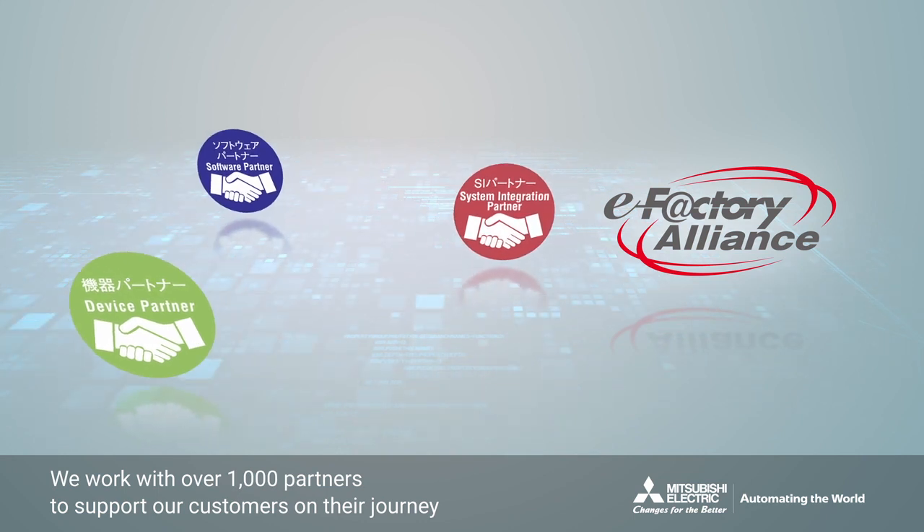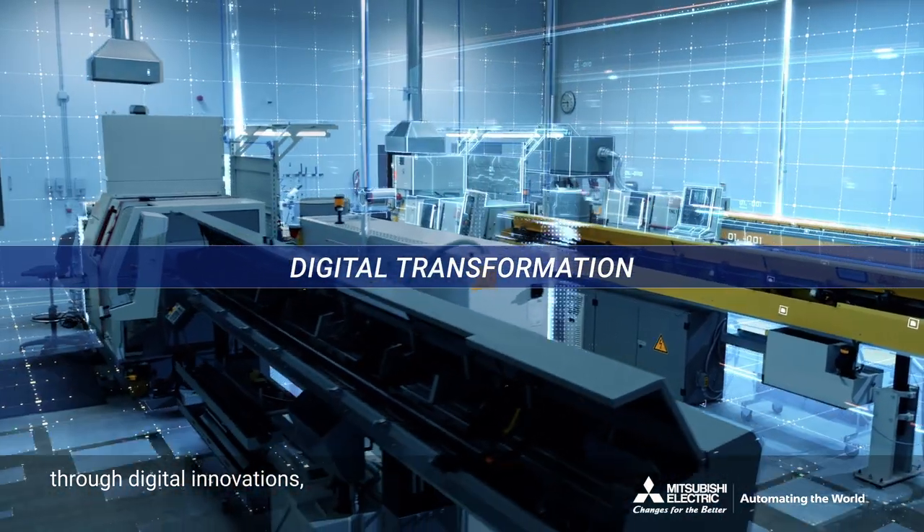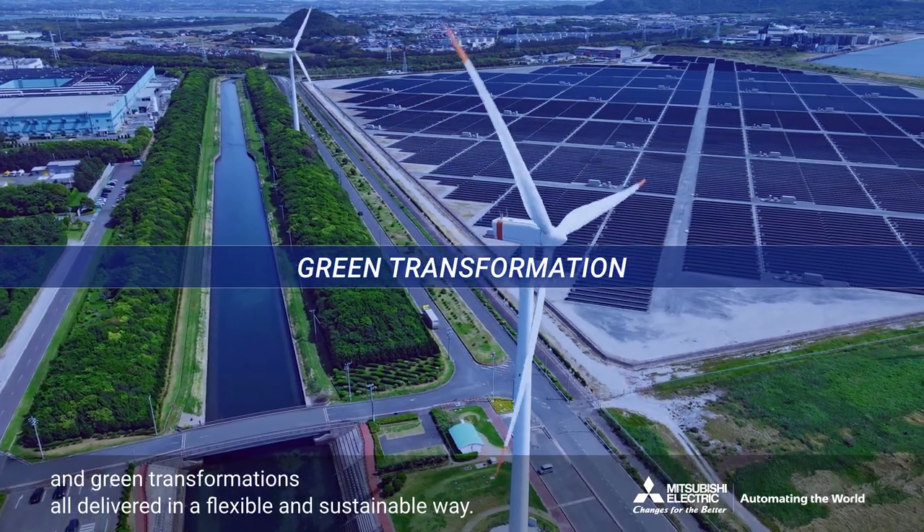We work with over 1,000 partners to support our customers on their journey through digital innovations, security enhancements and green transformations, all delivered in a flexible and sustainable way.